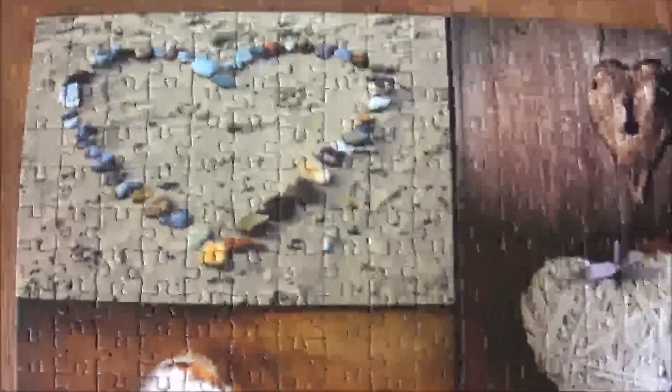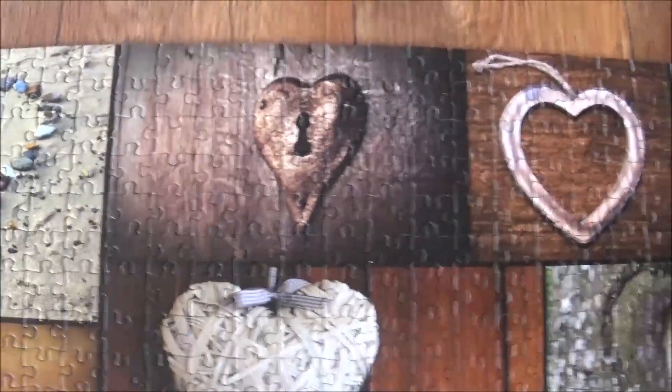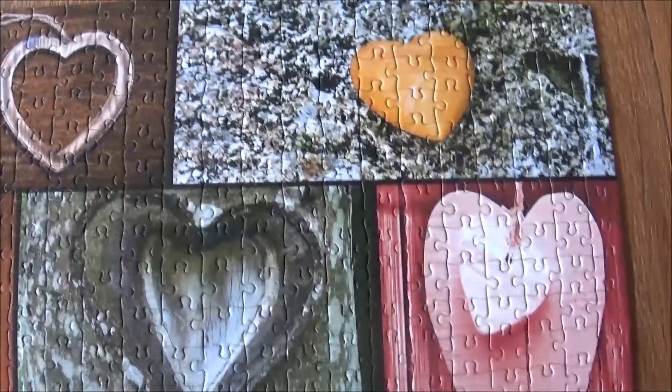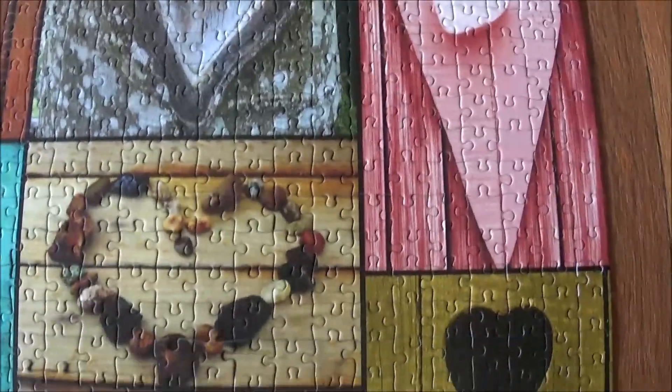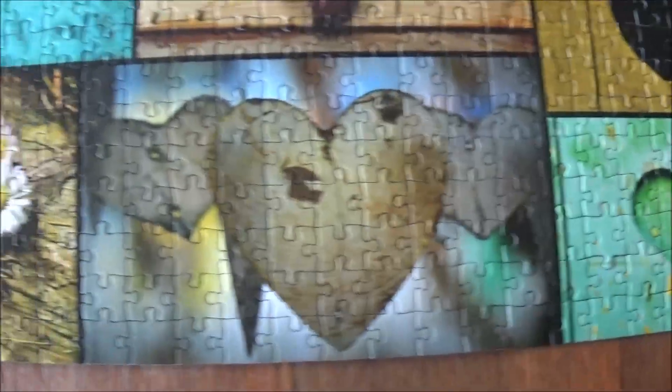Alright, so here we go. That one was fun. It was very simple to sort — I mean, I do not sort, but you know what I mean — to pick out the different colors and all this. Yeah, it's quite cute, all these sorts.